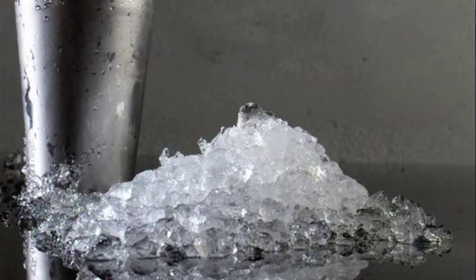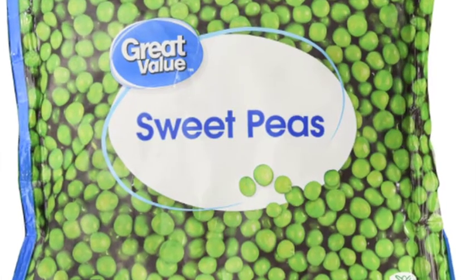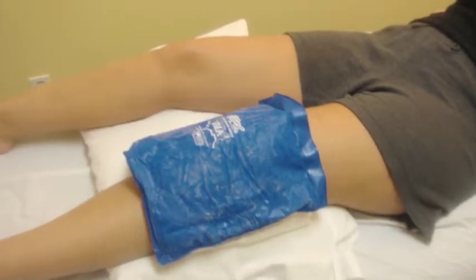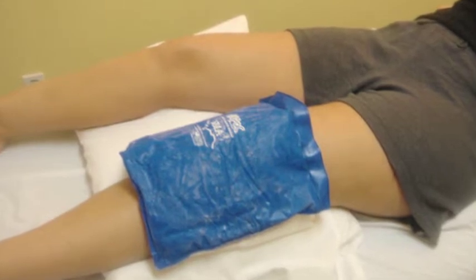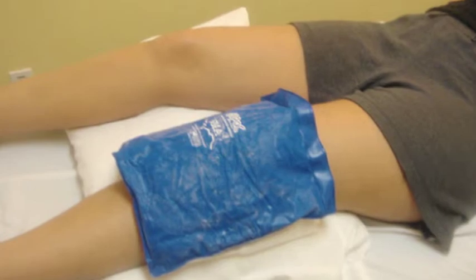It could be a bag of crushed ice, a gel pack, or even a frozen bag of peas. Apply for 15 to 20 minutes on, and then every one to two hours throughout the day. Place a cloth between your bare skin and the ice pack to prevent frostbite.